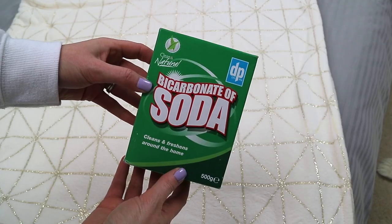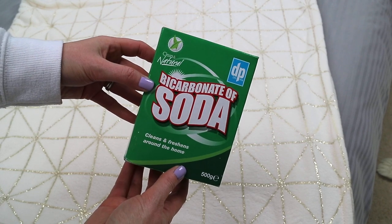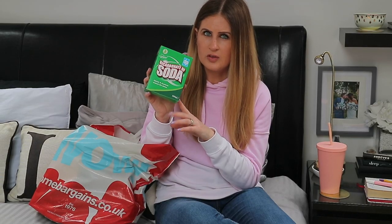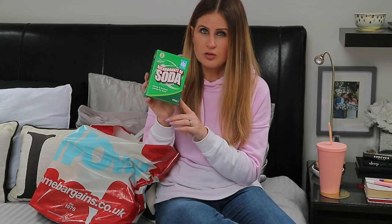Another DP product I've never seen in there before — you know I love the Wilko Bicarb of Soda, and I saw the DP brand has one too. I think it's the same amount — 500 grams — and it was about a pound. I use this in the same way as the Soda Crystals, but I also use it on the sofa to deodorise it. I want to start using it on the carpet as well, especially since we're toilet training our puppy Sully and there are quite a few accidents.